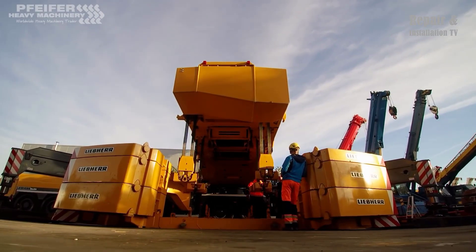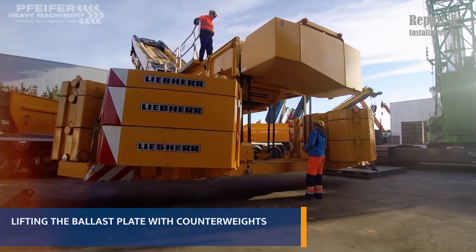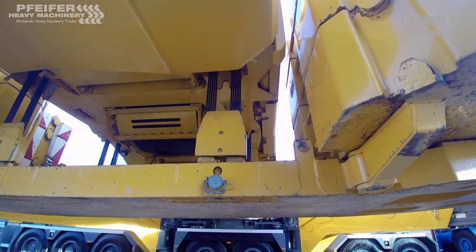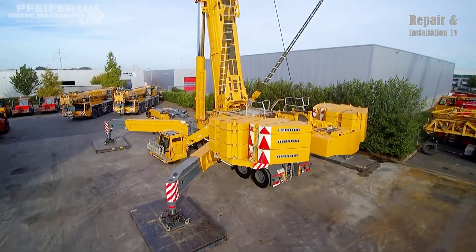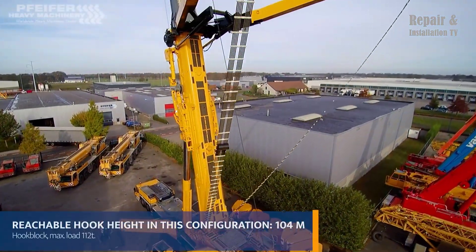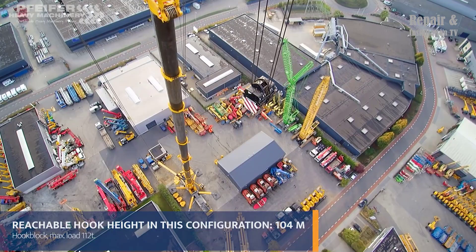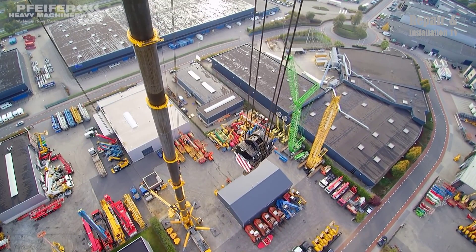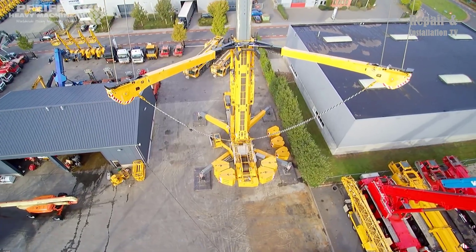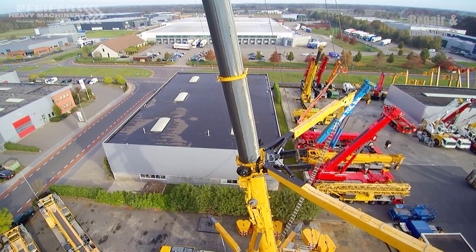One of the most striking features of the Liebherr LTM 11200-9.1 is its telescopic boom. The crane is equipped with a 100-meter (328 feet) main boom that can be extended up to 126 meters (413 feet) with a jib. The boom is made of high-strength steel and has several telescopic sections that can be extended and retracted with precision and speed, allowing the crane to reach and lift loads at great heights.